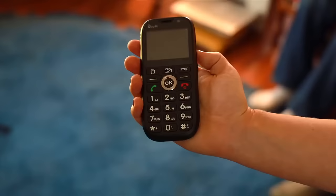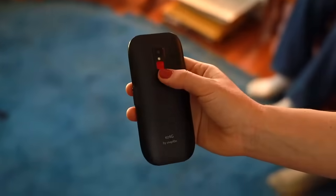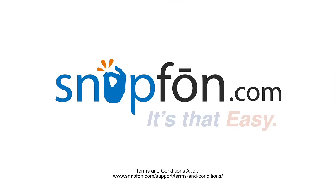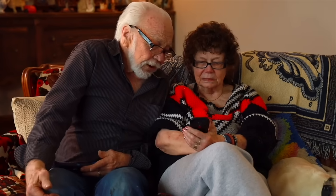The red SOS button sends an alert and puts the phone into speakerphone mode in an emergency. Now that's a smartphone — Snap Phone. It's that easy. Where can I get one of those?